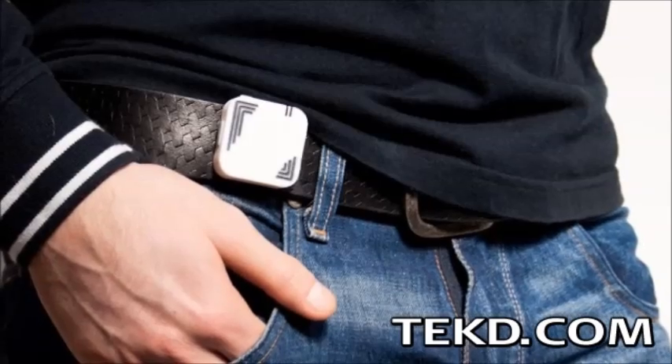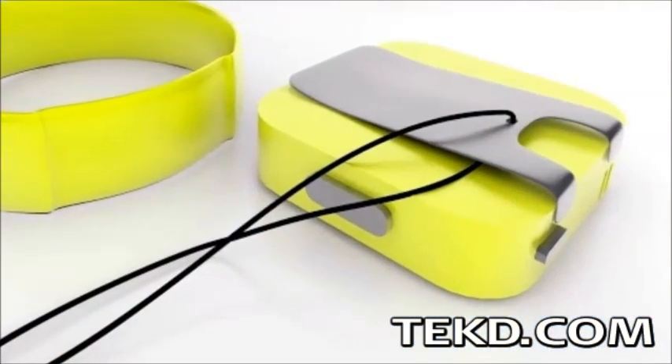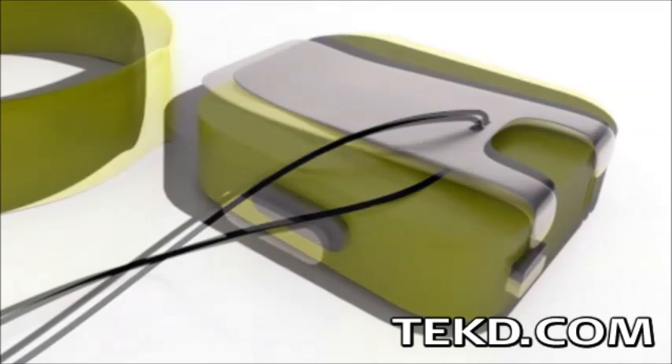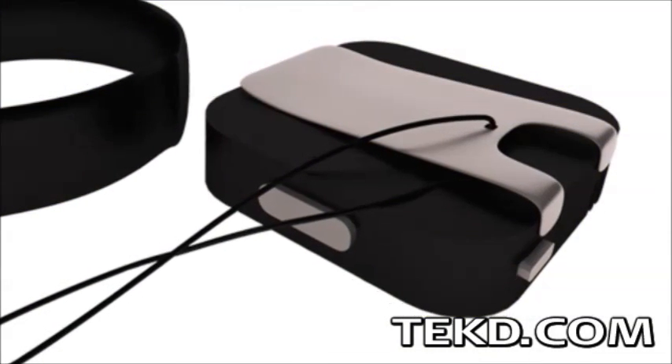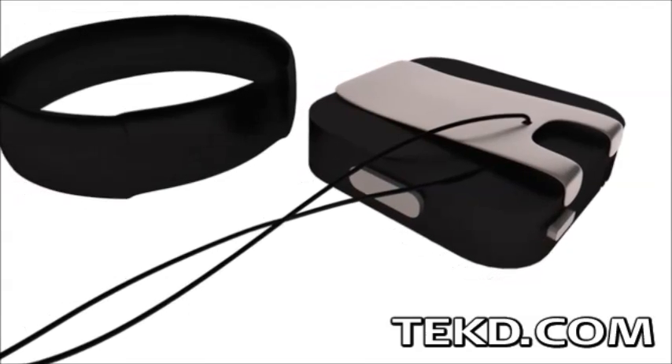Sigmo is small and light, allowing it to be clipped to clothing or even worn on a lanyard, and it will not take up any space in your travel bag. The developers are also promising to keep you current — as long as you have the app on your device, you will be able to receive free updates.